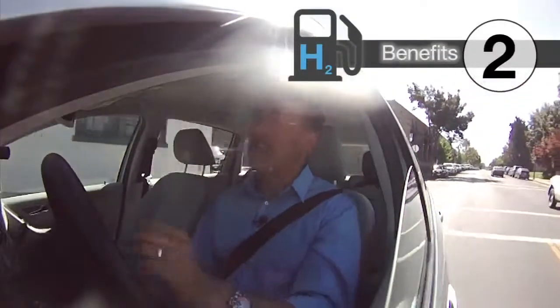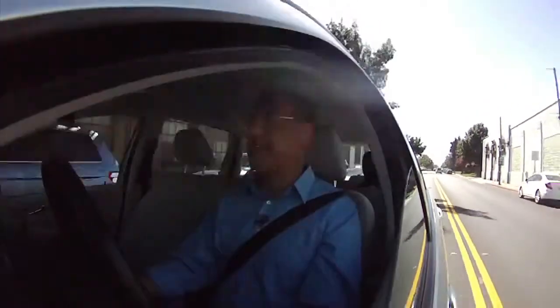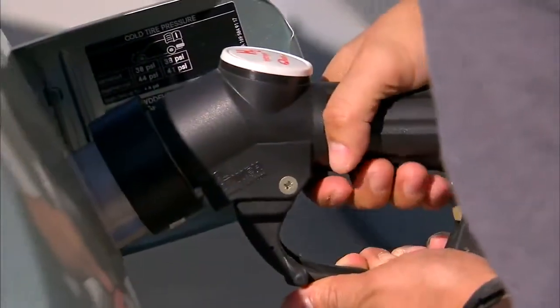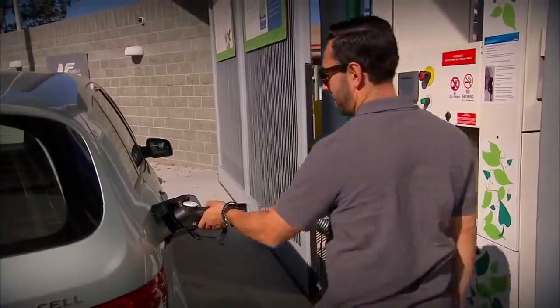Number two, renewable. Hydrogen is the most abundant thing on Earth — 75% of the mass of the planet is hydrogen. It's bound in things all around us: in water, in plant material, and in everything that's a hydrocarbon. And convenient — refilling a hydrogen fuel cell car takes a few minutes at the pump, compared to hours plugged in for most electric charges. It's quick, clean, and easy, and you're on your way in less than five minutes.